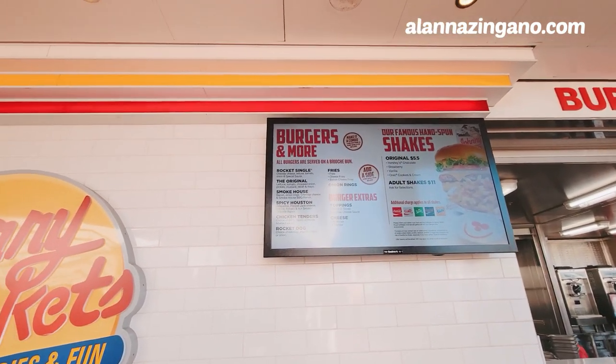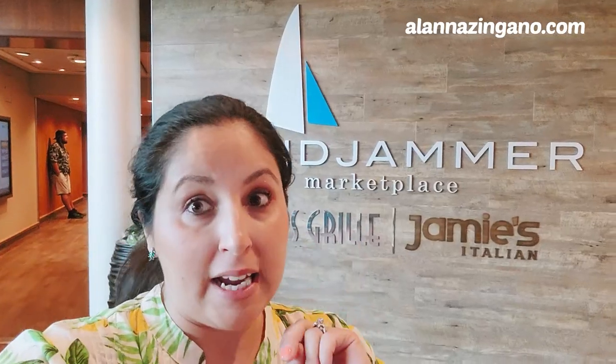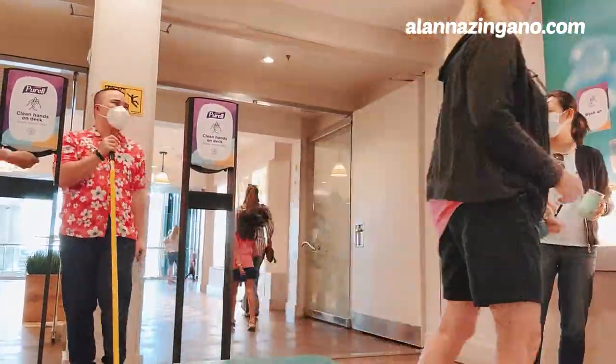Another food option here is Johnny Rockets — burgers, shakes, fries, and fun. The difference is it's not included in your cruise fare; there's a nominal fee. Now we're at the entrance of the Windjammer, which also has Jamie's Italian and Chops Grill — the two specialty dining restaurants on board along with the buffet. You can grab breakfast, lunch, and dinner here. Something to note: the main dining room is also an option for breakfast or lunch, not just dinner, if you want a slower meal and to be waited on.